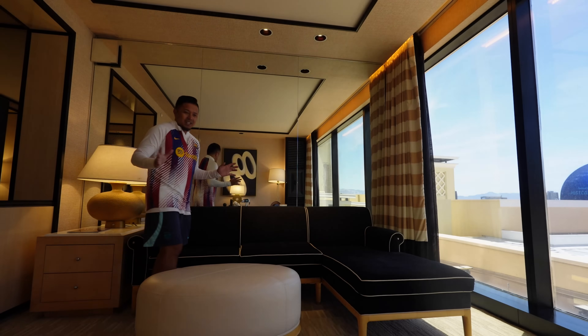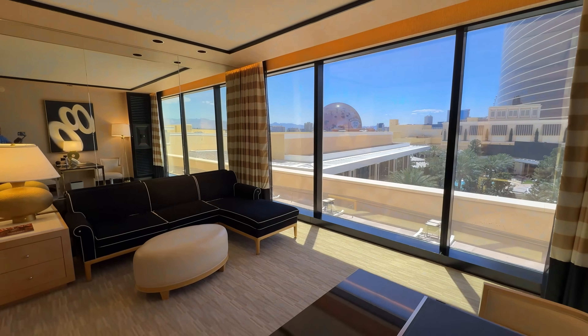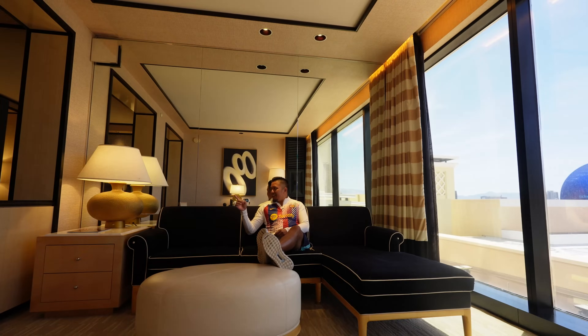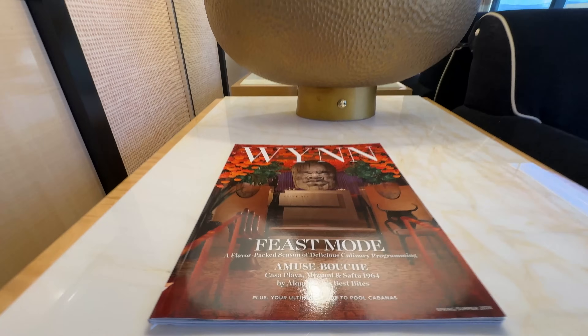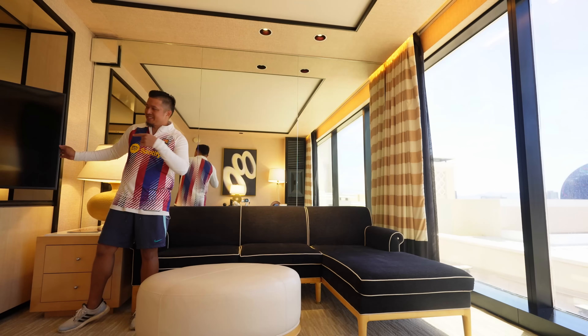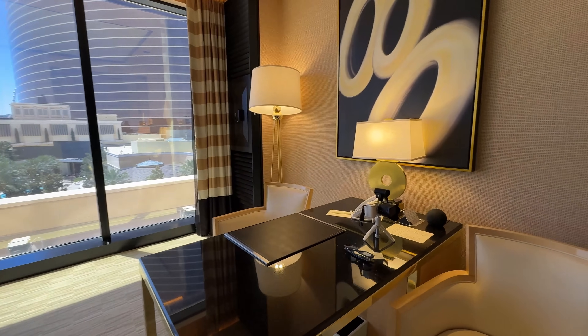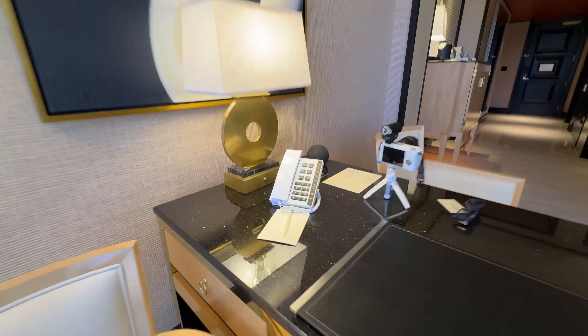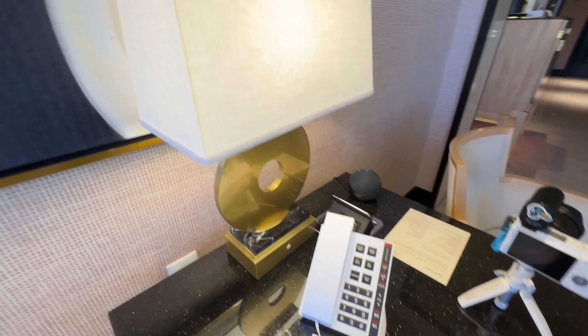Moving on to the living room: you have an L-shaped black couch with white trim, a nice oval leather footrest, a golden white lamp, a coffee table, and a Wynn magazine. The TV does swivel, so you can watch in the living room or bedroom. The work desk area is a nice black marble desk with gold trim and two seats — one static cream seat I used to eat last night, and another with wheels and a swivel. The air conditioning is right there as well. There's a nice circular design frame that matches the circle lamp, and it also has USB charging — though it's just the regular USB, not USB-C.